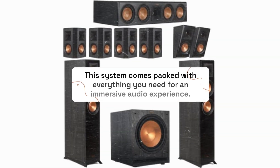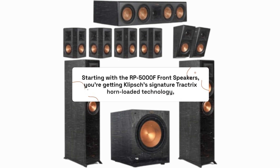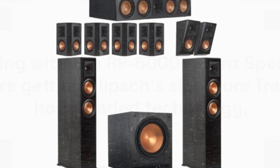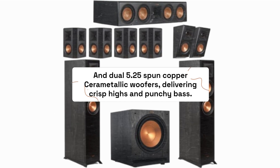This system comes packed with everything you need for an immersive audio experience. Starting with the RP-5000F front speakers, you're getting Klipsch's signature Tractrix horn-loaded technology and dual 5.25 spun copper ceramic woofers, delivering crisp highs and punchy bass.